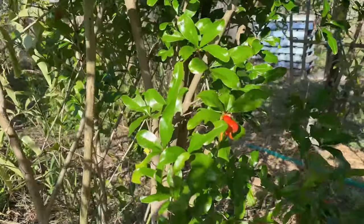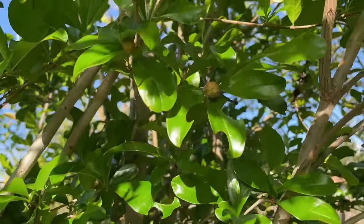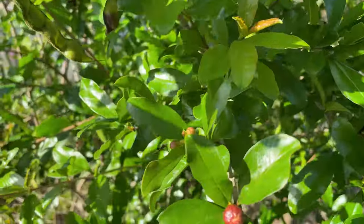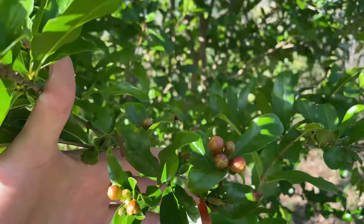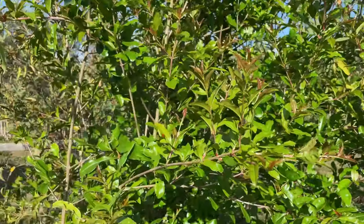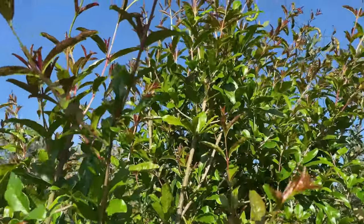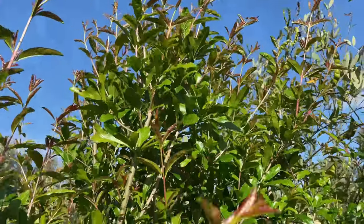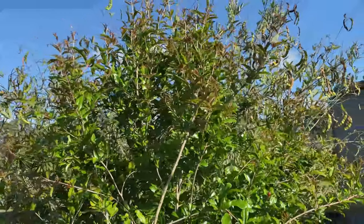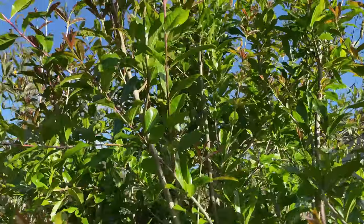Beautiful pomegranate — it's also loaded with flowers and flower buds. So I am hoping for some beautiful fruit this season too. This bush is about five years old and it's about two, two and a half meters in height now. I have lots and lots of new growth. I trimmed the top at the end of winter and it's growing beautifully. I've got a few of them, but this is the oldest one. Hoping for some lovely fruit.